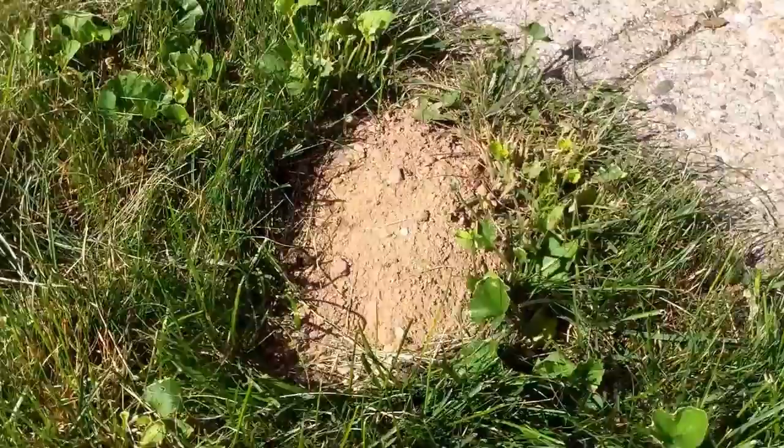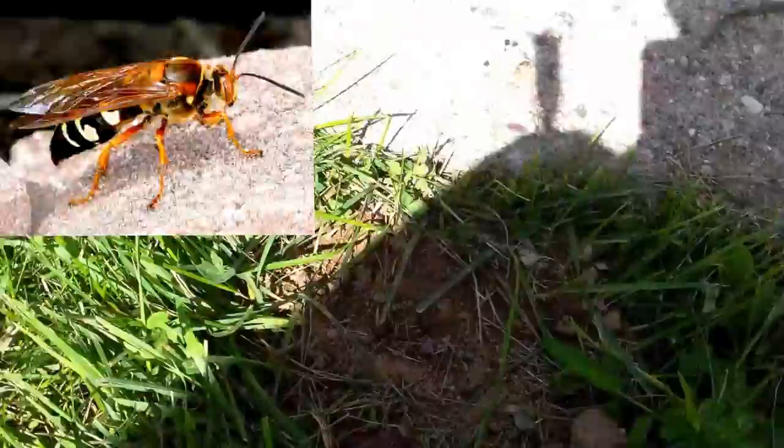Hi, it's Mike Wrightson here from Bug Bully Pest Control. Today I'm showing you a cicada killer nest. What they do is make little holes in the ground like this, and on your property you might see a dirt mound. It goes at about a 45-degree angle, and they kick out quite a bit of dirt as they make a hole to live in.